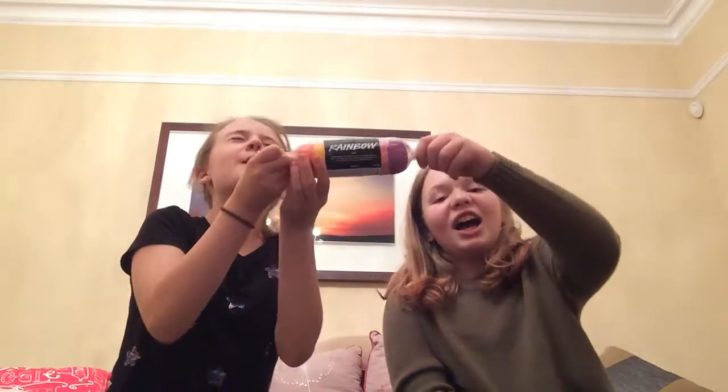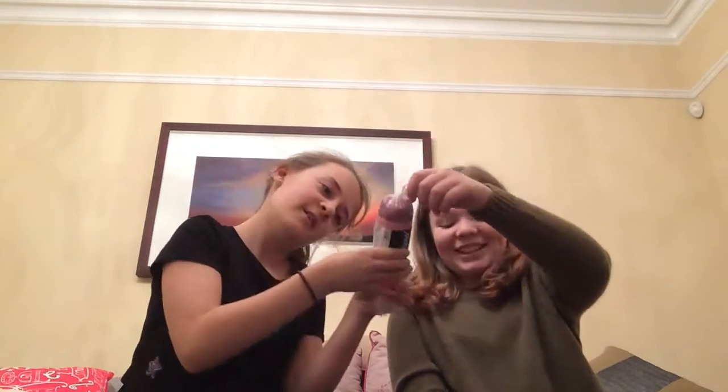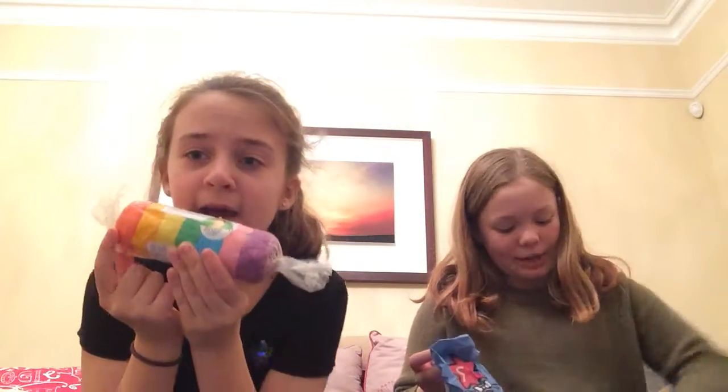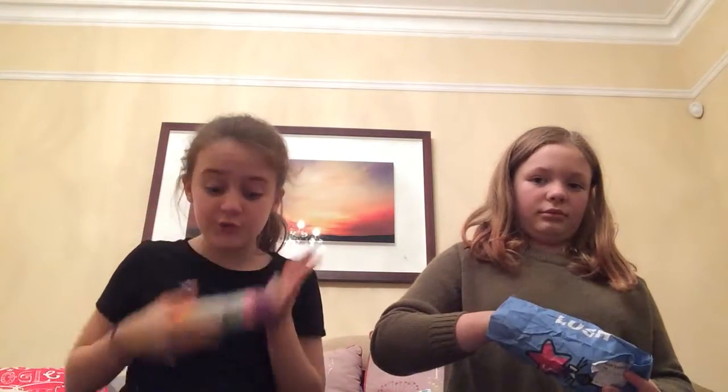The next thing is literally our savior: the rainbow bubble bar Fun bar from Lush, made by Simon. Simon, you are my babe because you made my favorite thing ever. We're a bit obsessed with Fun — it's like a playdough bar for your bath. It kind of crumbles away and you can wash your face, hair, or body with it, or just play with it. It's in red, orange, yellow, green, blue, pink, and purple — like a rainbow. It's huge.